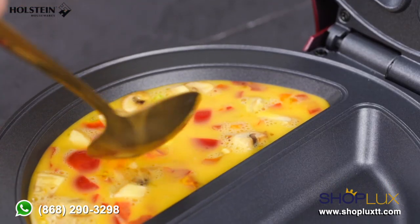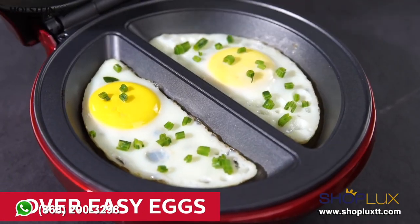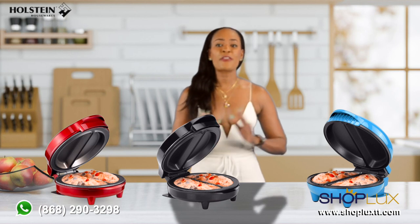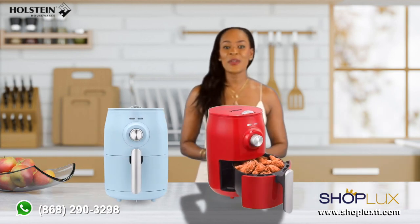If you're in the mood for a hearty and delicious omelette, look no further than the Halstein omelet maker. With its dual cooking compartments and non-stick surface, you can prepare fluffy omelets filled with your favorite ingredients in a matter of minutes.